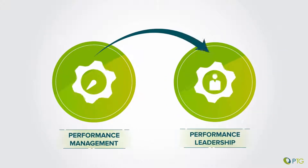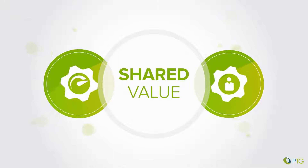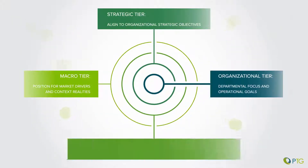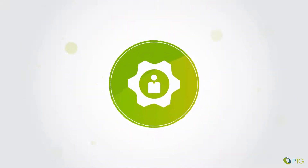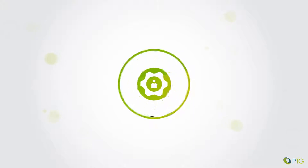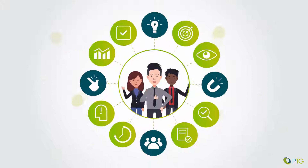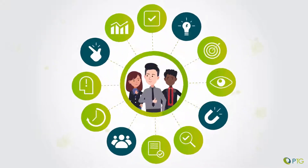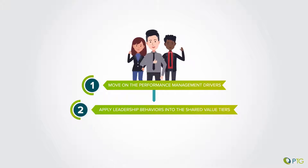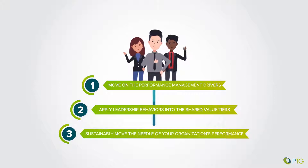To shift from performance management to performance leadership, design your approach across the shared value tiers — the macro tier, strategic tier, organizational tier and individual tier. These tiers interlink and are embedded in leadership culture. Performance management principles, when delivered in conjunction with leadership behaviors, unlock potential and maximize the efforts of team members. Begin today: move on the performance management drivers, apply leadership behaviors into the shared value tiers, and sustainably move the needle of your organization's performance.